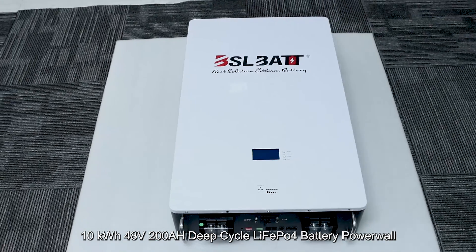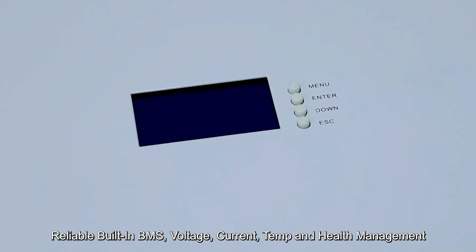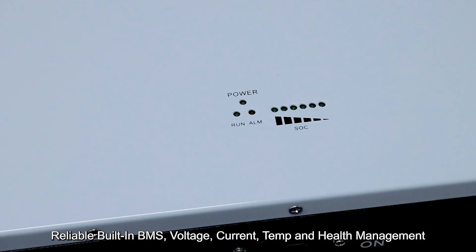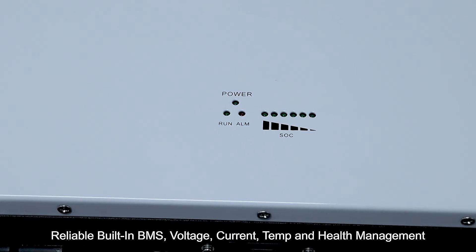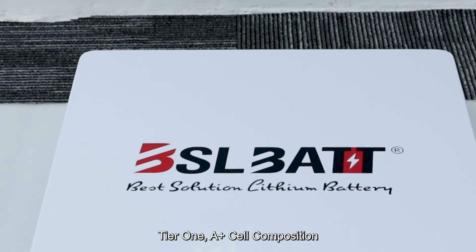10kWh 48V 200Ah deep cycle EFAPA 4 battery power wall. Reliable built-in BMS with voltage, current, temperature, and health management. Tier 1, A-plus cell composition.